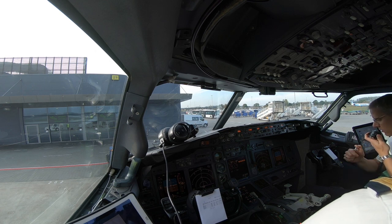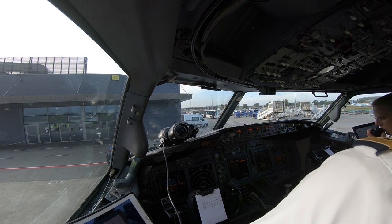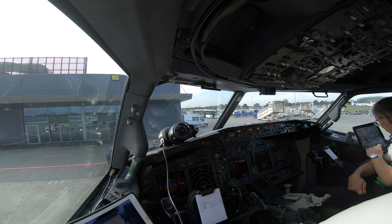Thank you. We copied: slot time 31, clear to Amsterdam NM to Mike departure, 6000 feet on QNH 1012, squawk 6517, after takeoff departure 135.405. For Golf. For Golf, clearance copied correct.